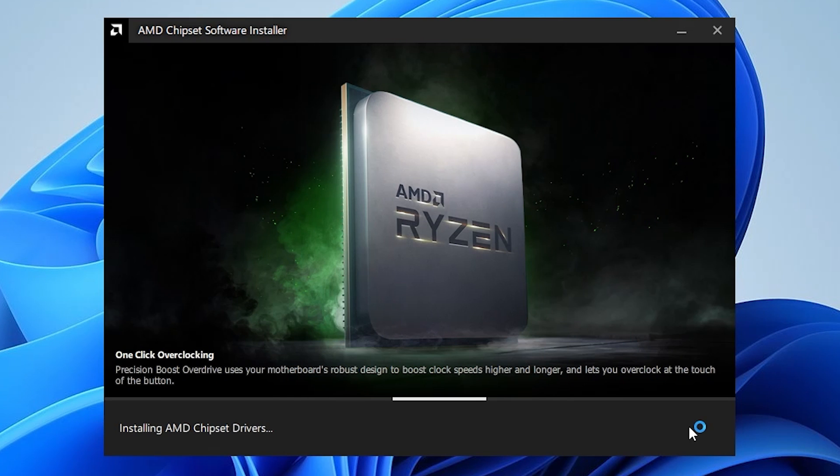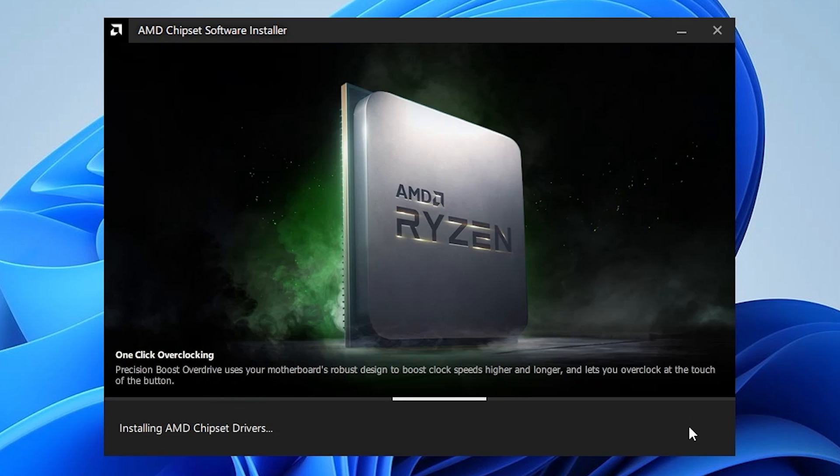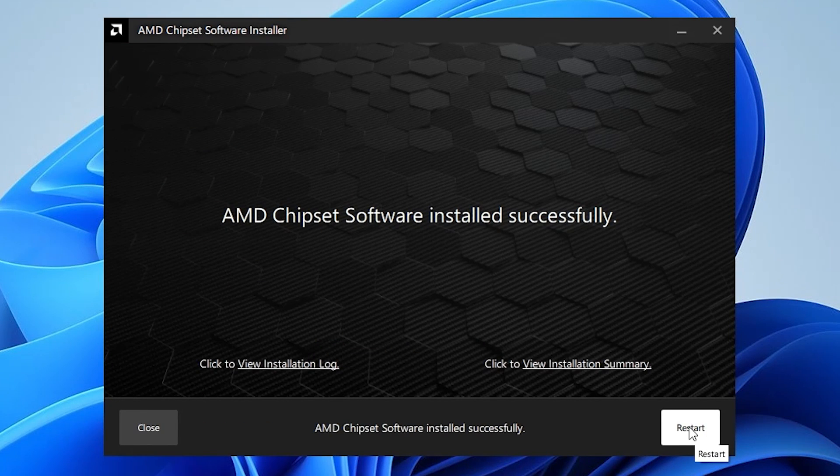It shouldn't take too long at all. If you've actually got an AMD graphics card installed, once it's done the chipset software installation it will reboot and then do the graphics driver as well. For those of you with NVIDIA or Intel graphics cards, that option won't appear. But if you have got an AMD graphics card, that option will appear a little bit later on. When it gets to the end it'll say the AMD chipset software is installed successfully. If it doesn't, just reboot your system and try the install again, as a pending Windows Update may require a reboot first. Once you're happy, click Restart.